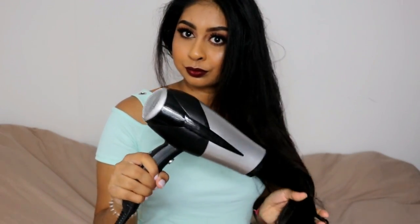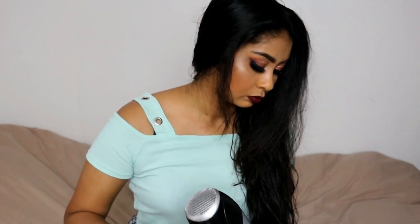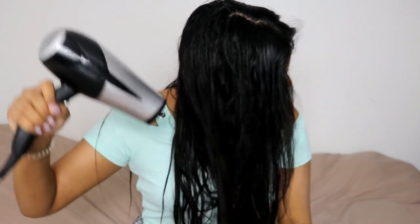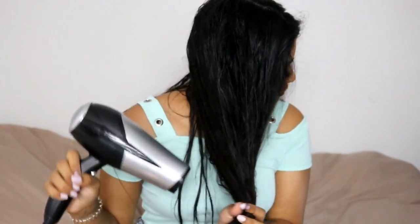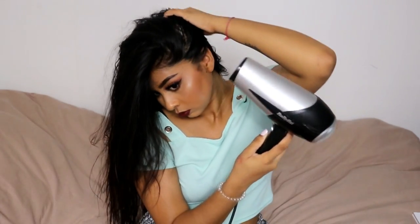Once I'm done drying the roots roughly, I go on to roughly drying the ends and the rest of my hair. I don't use a brush yet because I hate brushing my hair when it's wet — I feel like I'm breaking my hair. I just make sure I dry it as much as I can the way it is and get as much moisture out before brushing. I also like to lift my hair up and dry it upwards.